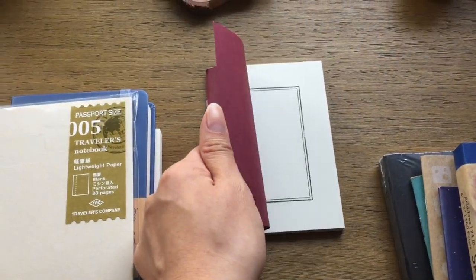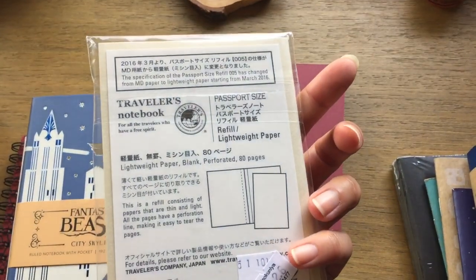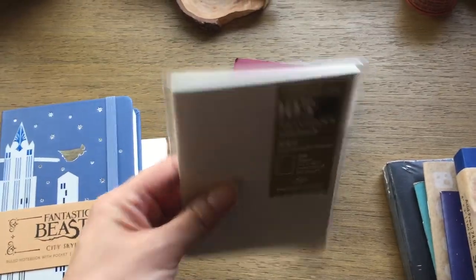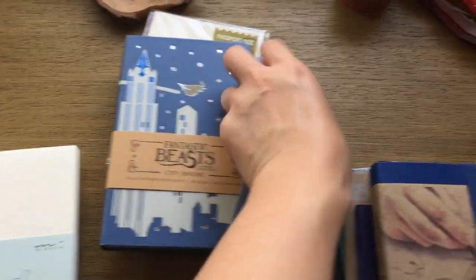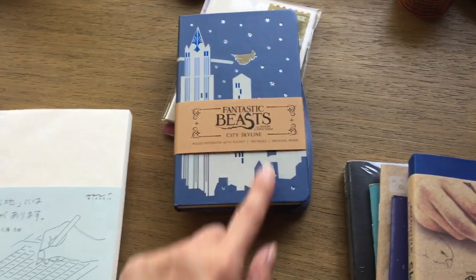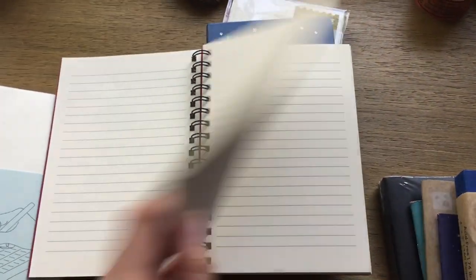This is a pocket notebook insert for the passport Traveler's Notebook — a lightweight paper version, the number five insert. I found it at Kinokuniya. I will be using it even though I don't love journaling in that size because I fill it up so fast. I also have the Fantastic Beasts notebook I picked up at a local toy store. It's lined, which is a bummer, but I'll get through it. I really like the cover — it has a nice art deco look.